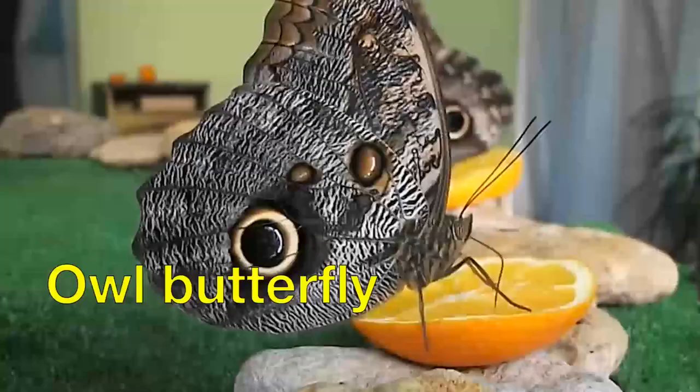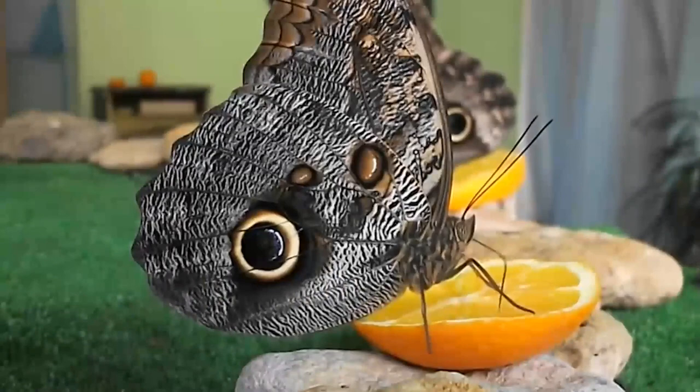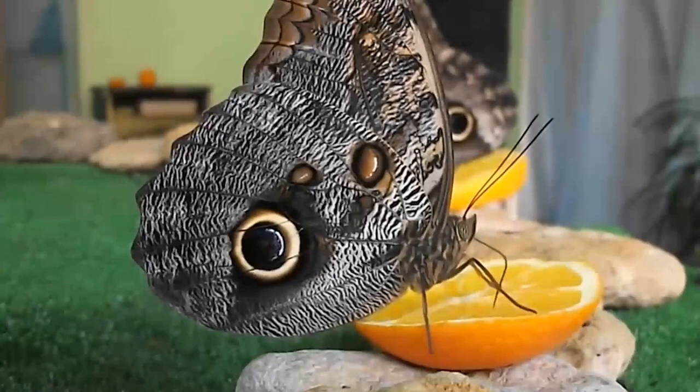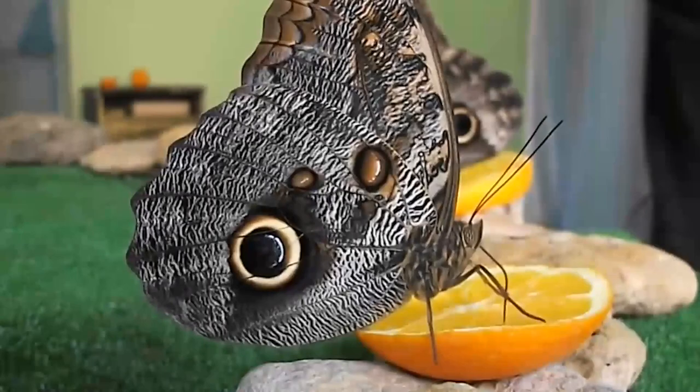Owl Butterfly. This owl butterfly is pretty big — its wingspan is 7 inches. It can be found in the exotic Amazon jungle, China, the Philippines, Burma, and Russia. It loves to eat fruit, especially ripe bananas. People like to take them home and keep them as an exotic pet due to their unpretentious behavior.